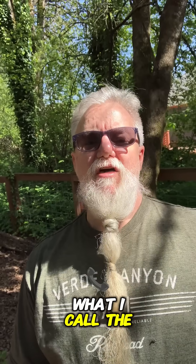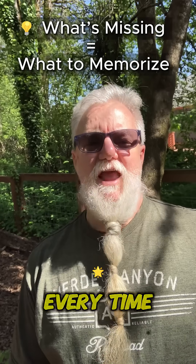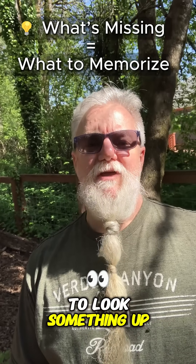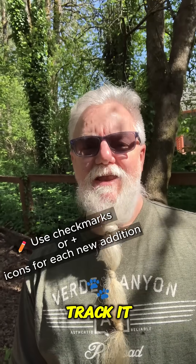Use what I call the what's missing trick. Start with your formula sheet. Every time you need to look something up and it's not there, pause, add it, and then track it.